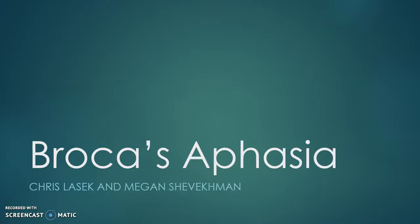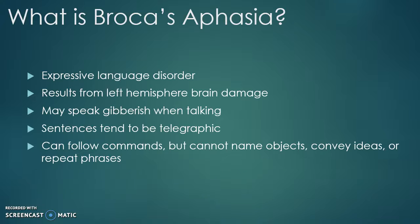This is a short video about Broca's aphasia and how to screen for it. Broca's aphasia is an expressive language disorder. This means that patients understand what is being said to them but have difficulty expressing what they want to say.